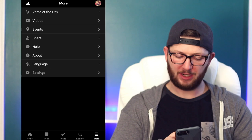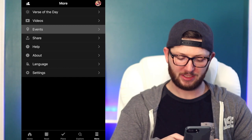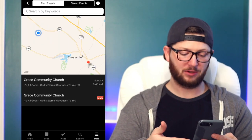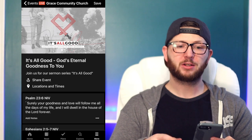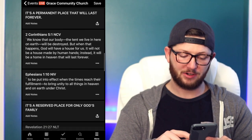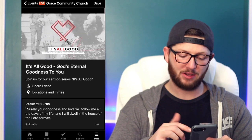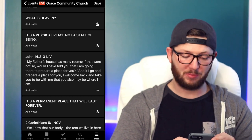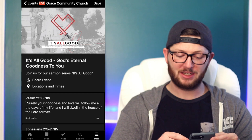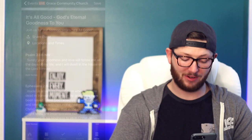Another cool feature: if you click Events, it's location-based and will pick up churches in your area. I go to Grace Community Church — I'm the pastor there — and here are our church's sermon notes for this week. While the pastor is preaching, I'll have my phone out and follow along on the sermon notes right here. If a particular sermon really stays with me, I can click Save and refer back to those notes any time, and I can add my own notes to any verse he talks about.